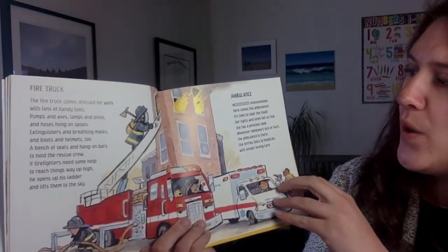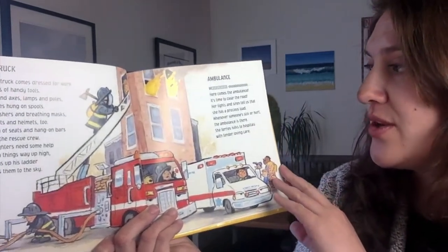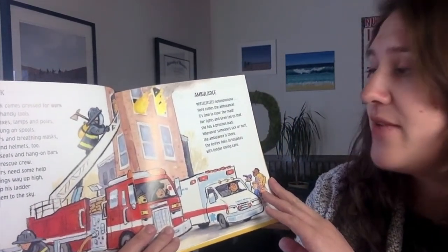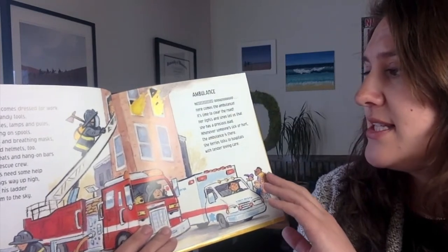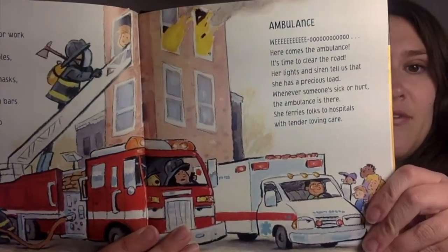Ambulance. Whee-oh! Here comes the ambulance. It's time to clear the road. Her lights and sirens tell us that she has a precious load. Whenever someone's sick or hurt, the ambulance is there. She ferries folks to hospitals with tender, loving care.